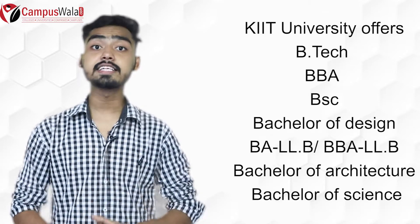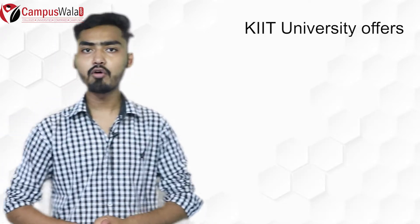KIIT offers undergraduate courses including Bachelor of Science, Bachelor of Design, Bachelor of Architecture, and BBA, among many other programs. At the postgraduate level, courses offered include MBA, MMC, MCA, MHA, M.Sc., and MA.